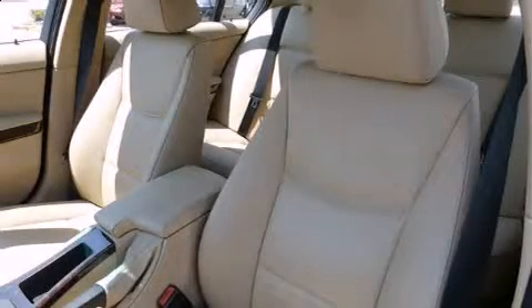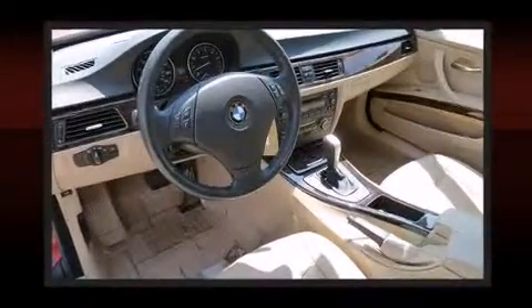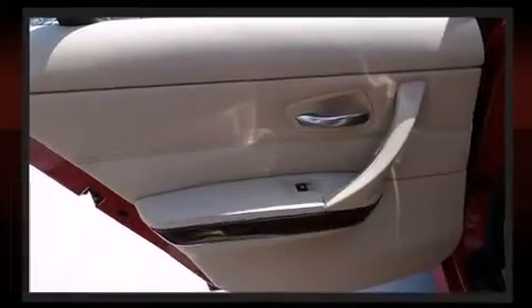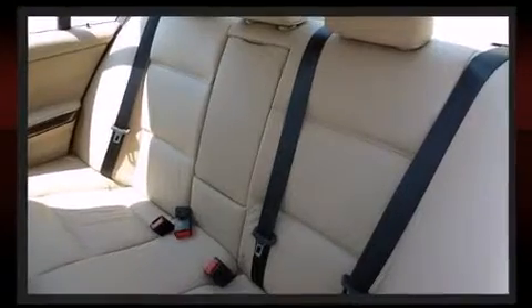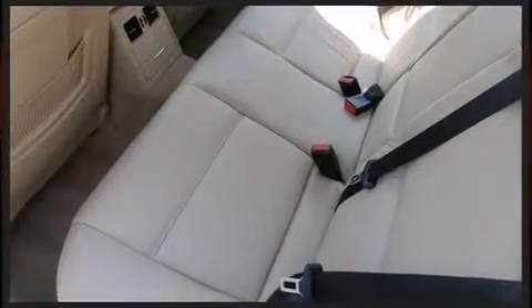BMW ensures the safety and security of its passengers with equipment such as dual front-impact airbags with occupant-sensing airbag, front-side impact airbags, traction control, brake assist, ignition disabling, and four-wheel disc brakes with ABS. For added security, dynamic stability control supplements the drivetrain.